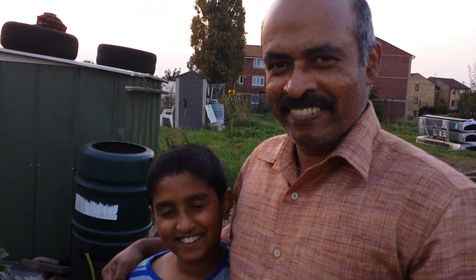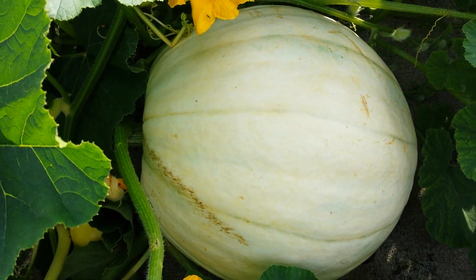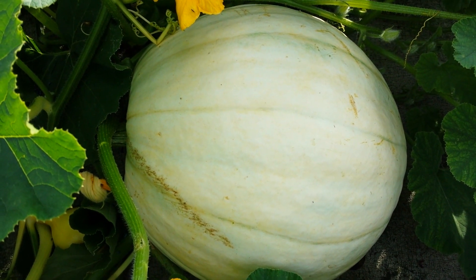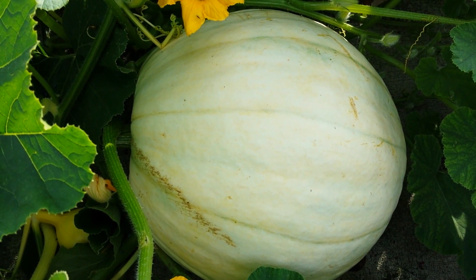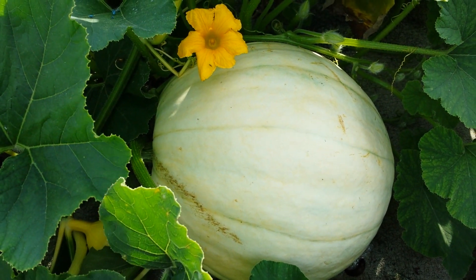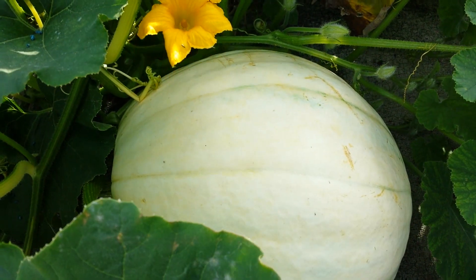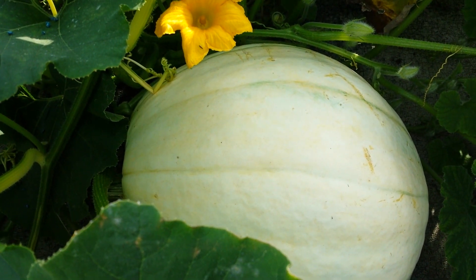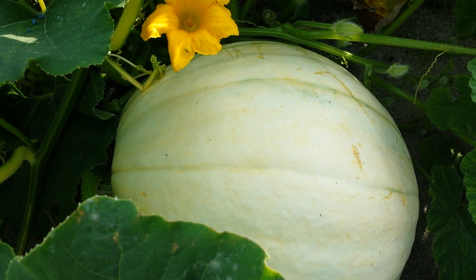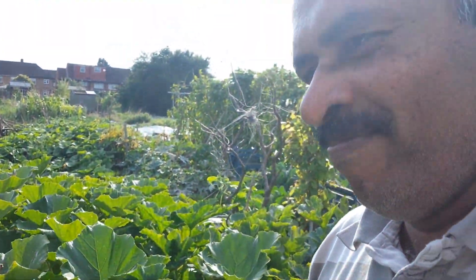Jacob and his son continue to grow pumpkins in the UK. Here is another variety of giant pumpkin that Jacob is growing. He is from South India, in Kerala, and this is his allotment in the UK. Look at it — it is beautiful. This one is a little paler and is about more than half a meter, probably 60 centimeters. The secret, as Jacob says, is to add water.